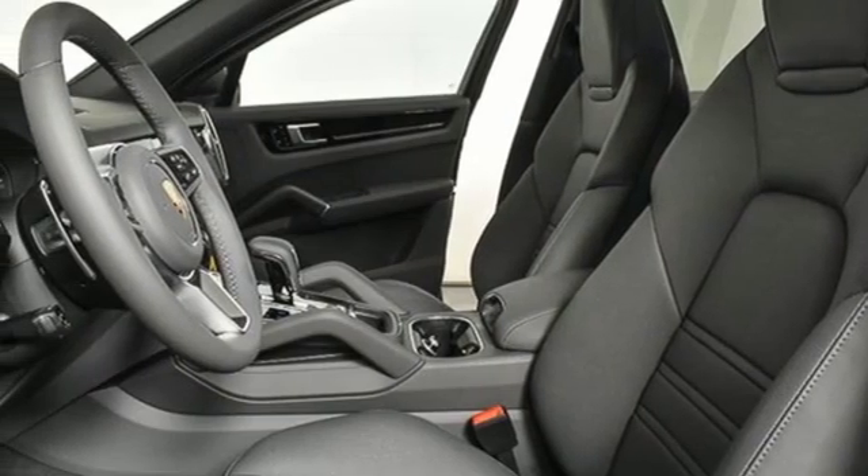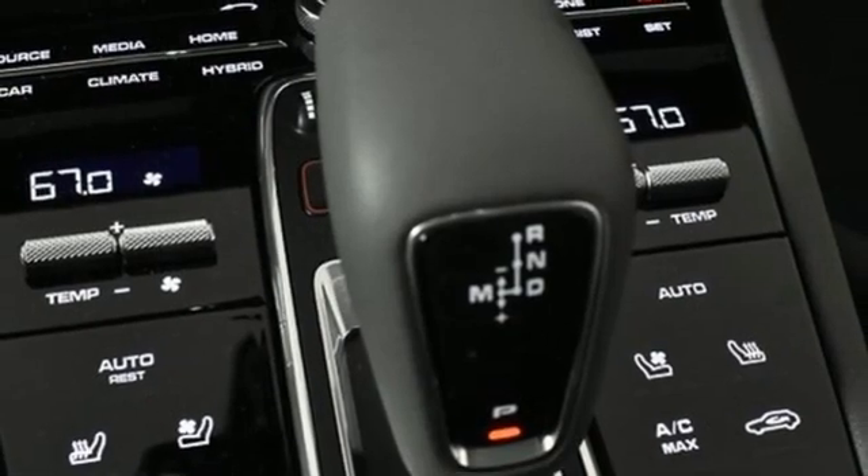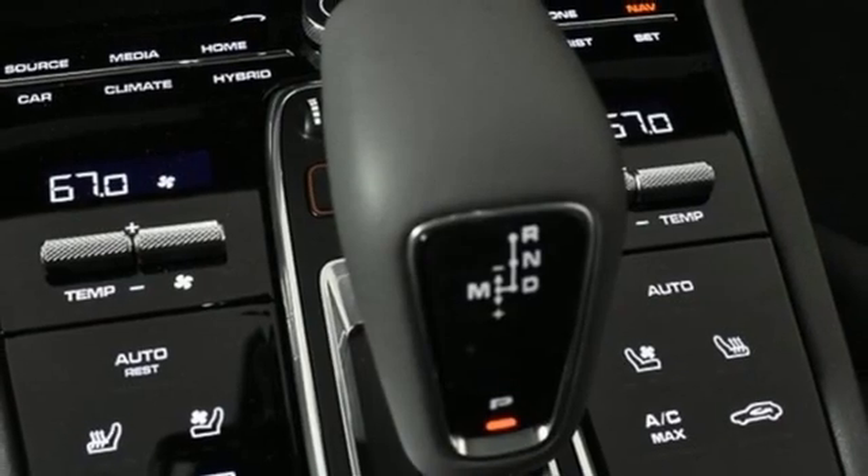Wi-Fi hotspot, cabin preconditioning, configurable instrument gauges, and intercooled turbo V6 engine.